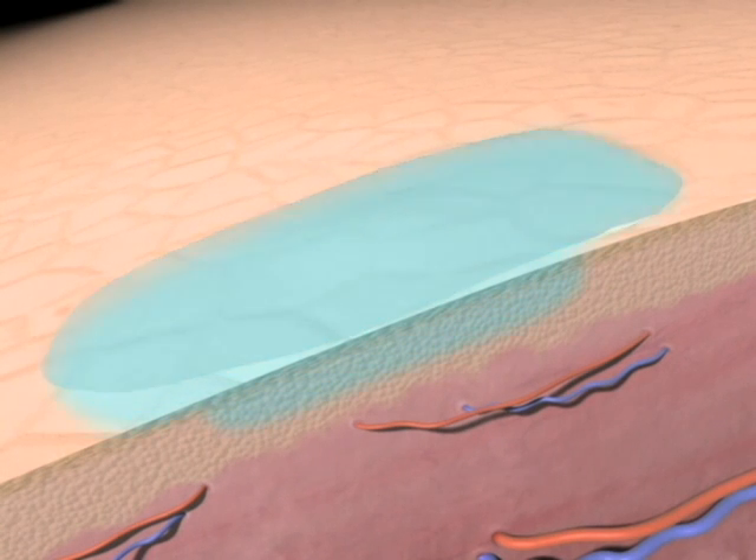After the treatment, hydrating and nourishing lotions can reach deeper into your skin, giving you smoother, softer, younger-looking skin.